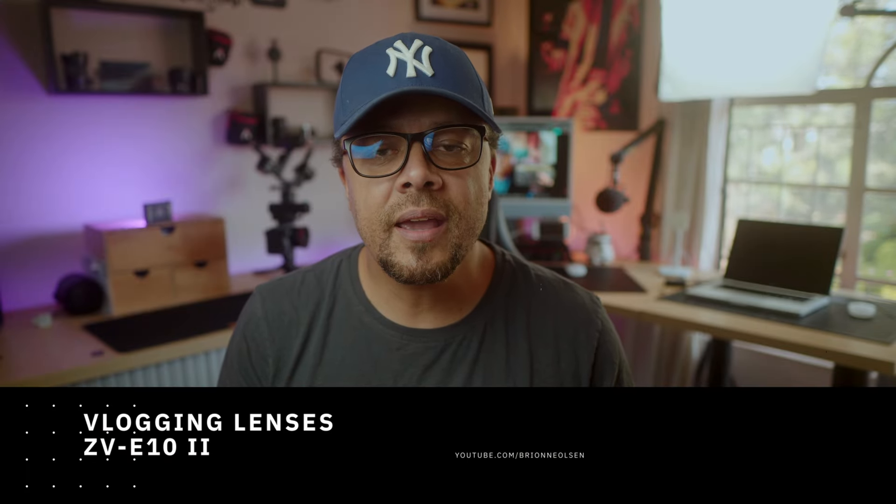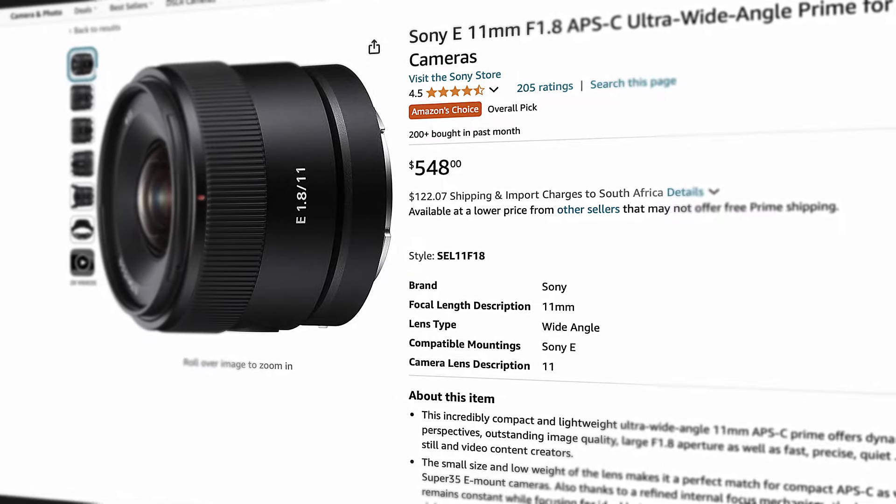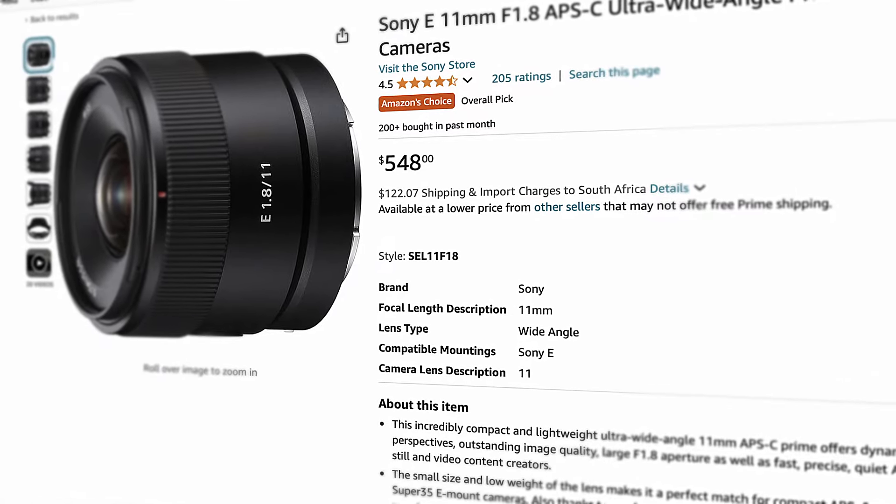First up, let's talk about vlogging lenses, and we're going to talk about the Sony options. The first one is the 11mm f1.8. This is sort of a budget option when it comes to Sony lenses. This lens is compact, small, and lightweight. When it comes to vlogging, you always want something that's a little bit wider, so my first choice would be the 11mm f1.8 because that's a great all-round vlogging lens.